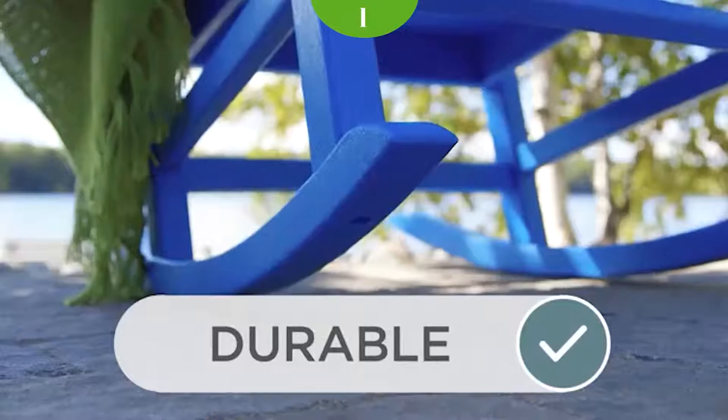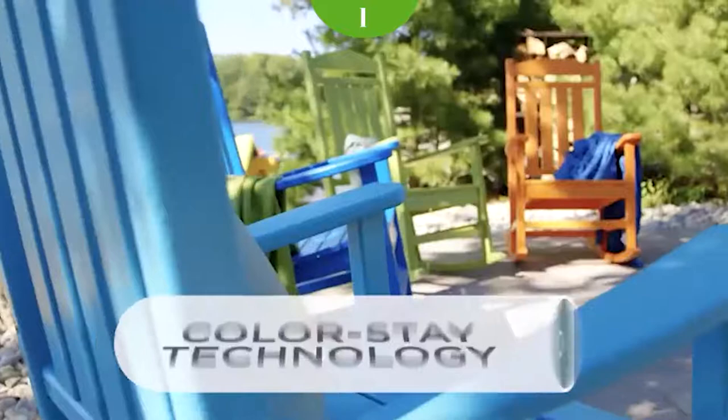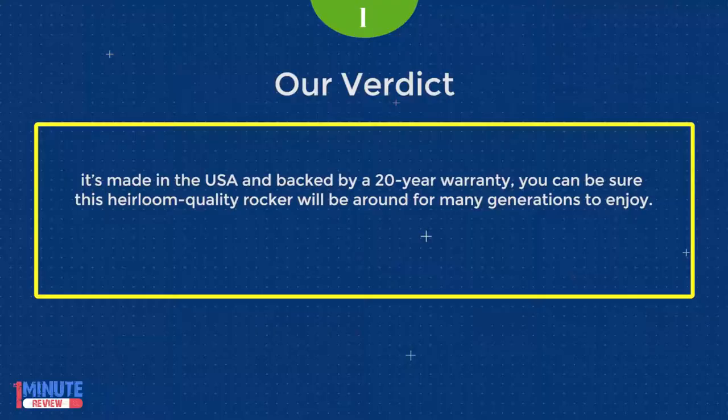It's also easy to keep clean as it resists stains, corrosive substances, insects, fungi, salt spray, and other environmental stresses. And because it's made in the USA and backed by a 20-year warranty, you can be sure this heirloom-quality rocker will be around for many generations to enjoy.